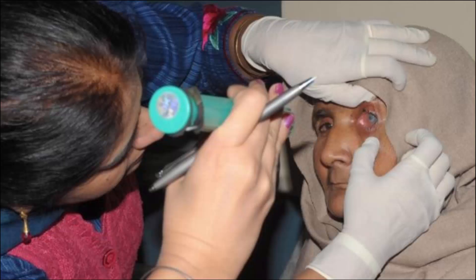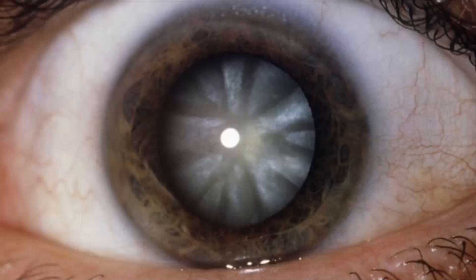Dr. Jang believes that targeting stem cells already sitting in the eye could have great potential for treating a wide range of diseases, from macular degeneration to glaucoma.